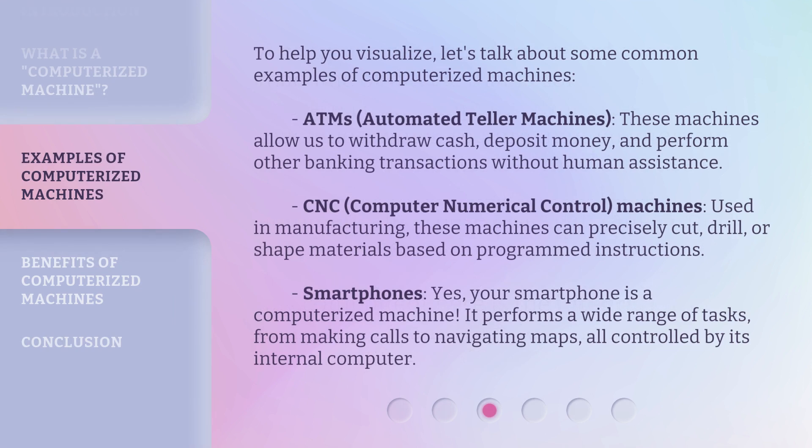Let's talk about some common examples of computerized machines. ATMs, automated teller machines — these machines allow us to withdraw cash, deposit money, and perform other banking transactions without human assistance. CNC, computer numerical control, machines — used in manufacturing, these machines can precisely cut, drill, or shape materials based on programmed instructions.